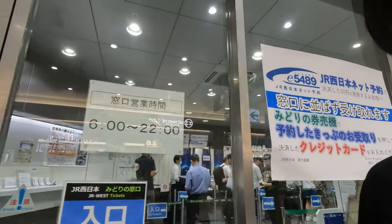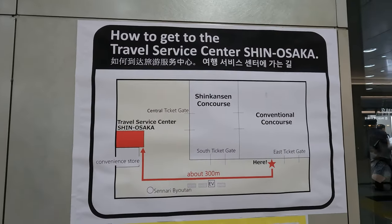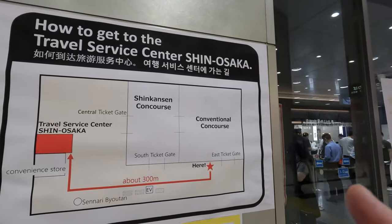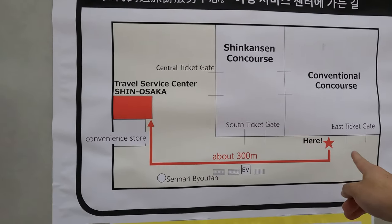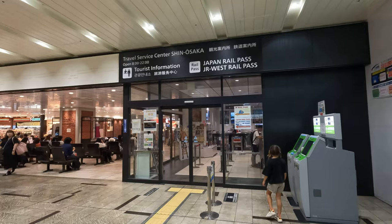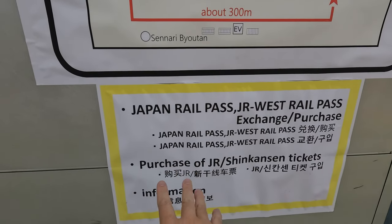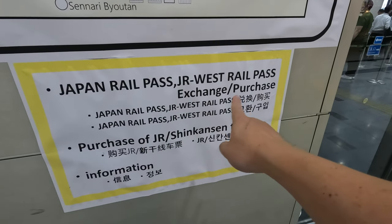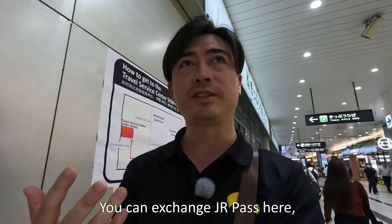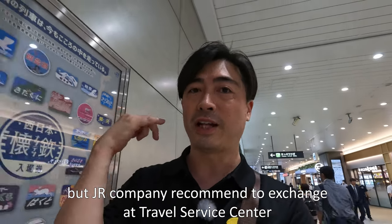It looks like it's taking a little bit of a long time. Adding this, to the left side of the entrance, you can see this information. As I said, here you can exchange your JR Pass voucher, but you should visit the other place. This is the Travel Service Center Shin-Osaka — it was the place I shared with you earlier. The sign over here says JR Pass exchanging and purchase. From this information, at here you can exchange your JR Pass voucher. But JR doesn't recommend exchanging at this place — that's just my thought, my idea.